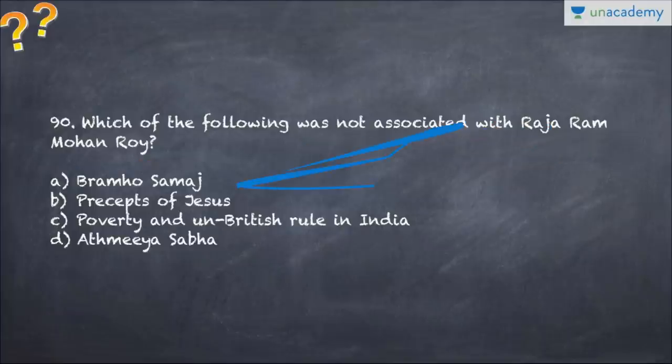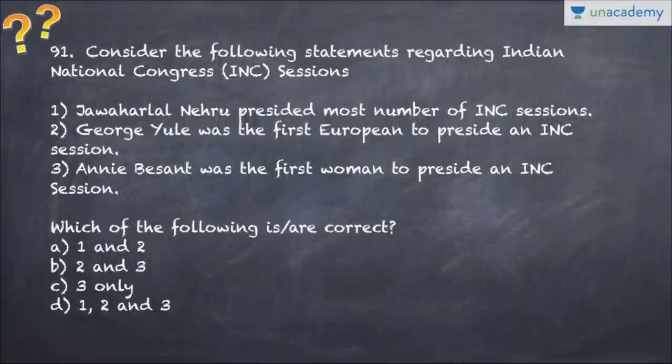Question number 91 asks which of the following statements regarding INC (Indian National Congress) sessions is correct - choose the statement. Question number 92 covers the Urja Ganga scheme - which of the following is correct regarding the Urja Ganga scheme? Choose the options.